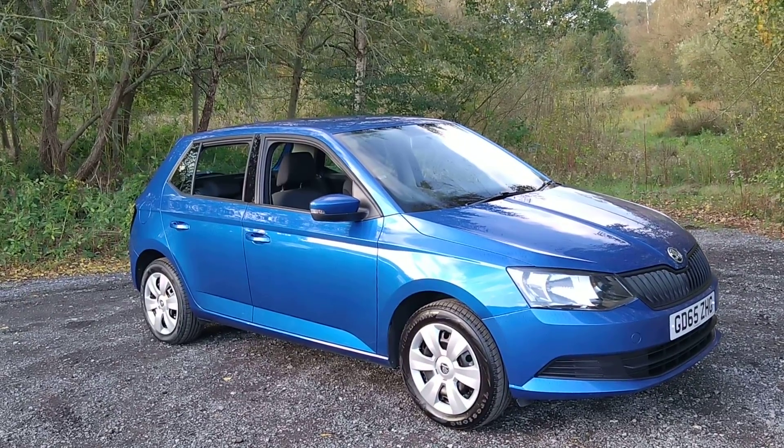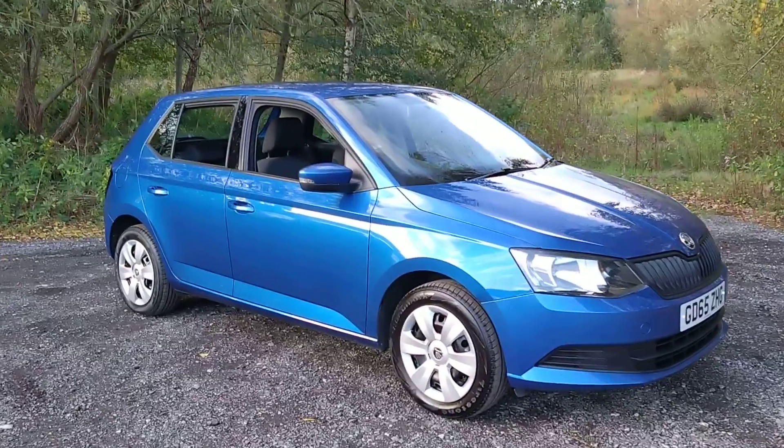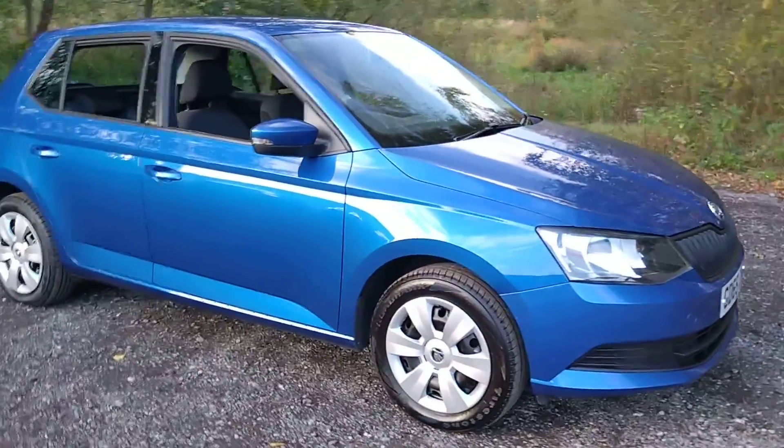Features include DAB radio, air conditioning, and Bluetooth connectivity. And as an added bonus, it is only £20 a year in road tax.